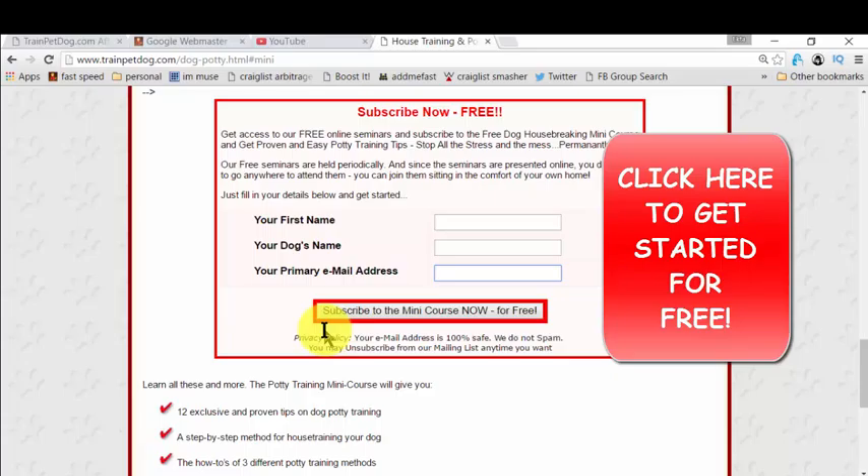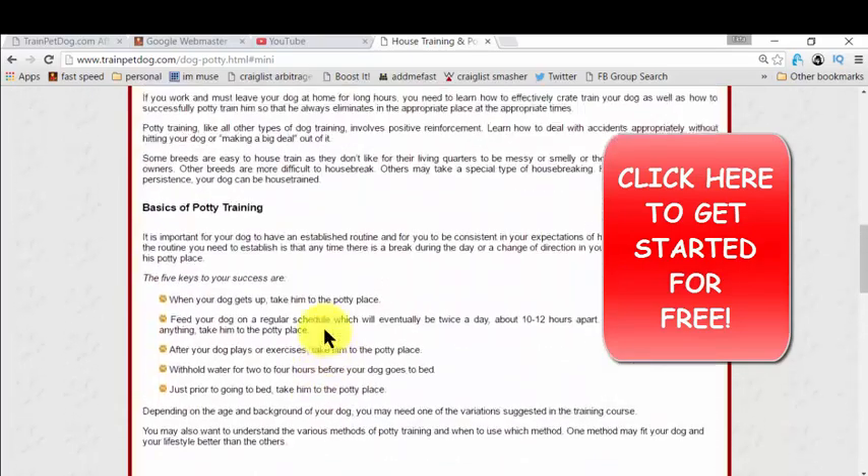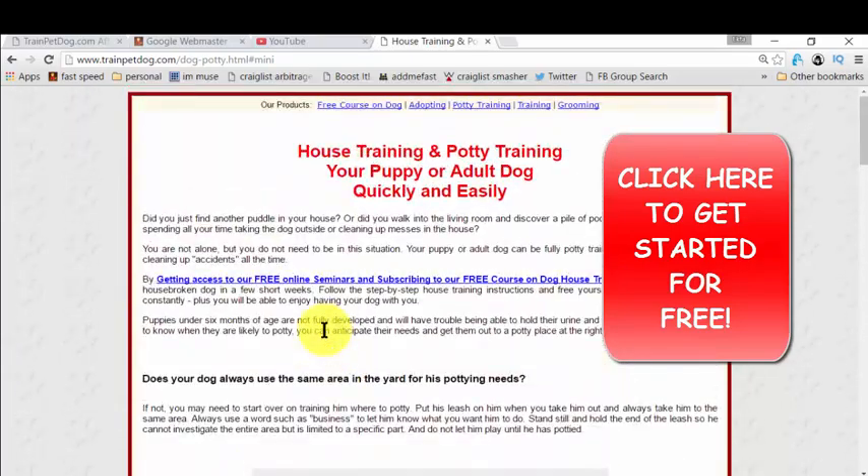For more free training videos and free resources, just subscribe to this channel and like this video. If you have feedback or want me to make more quality house training or dog training videos, let me know the topic and I'll surely do it for you. This is Vic signing off — have a great day and all the best for your puppy training. Bye bye.